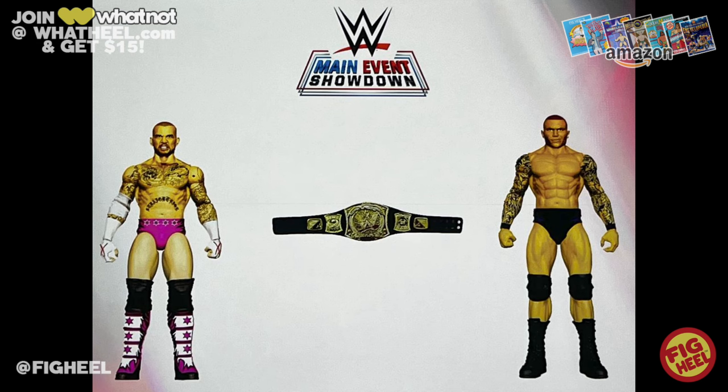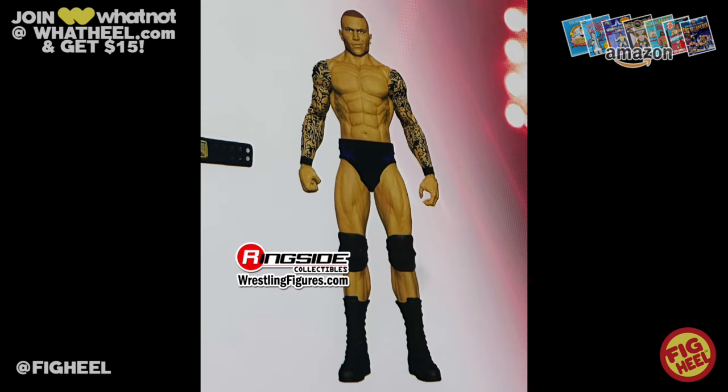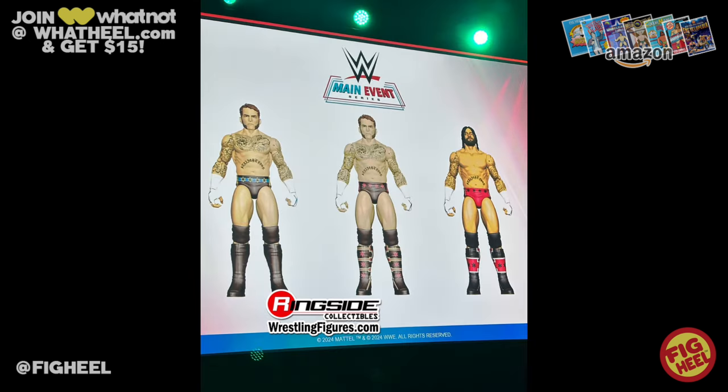Starting off with basics, they showed off a Main Event Showdown two-pack featuring Randy Orton and CM Punk with that spinner WWE title, which is pretty cool. These are basically re-released figures we already have in the original basic mold, but now in Main Event format — a little bit scaled up with better leg articulation. We're getting CM Punk in those Bret Hart trunks from SummerSlam, now upgraded, and the Randy Orton is a classic, timeless look.